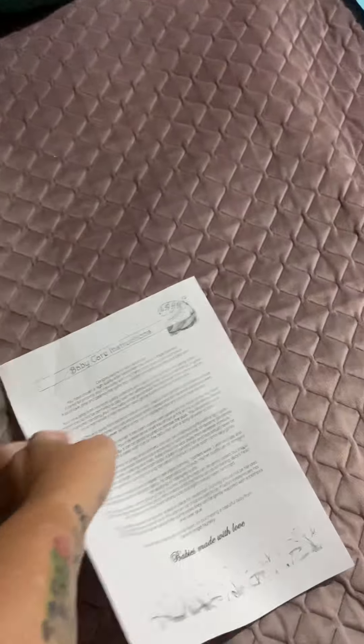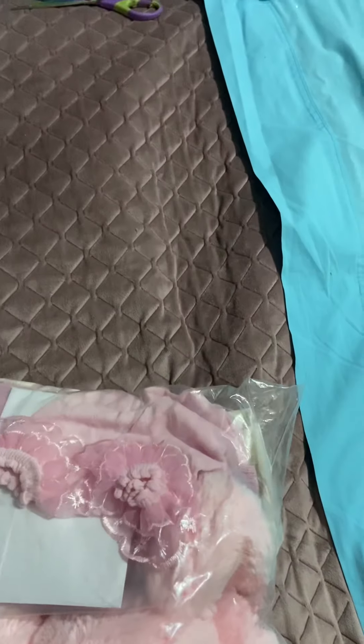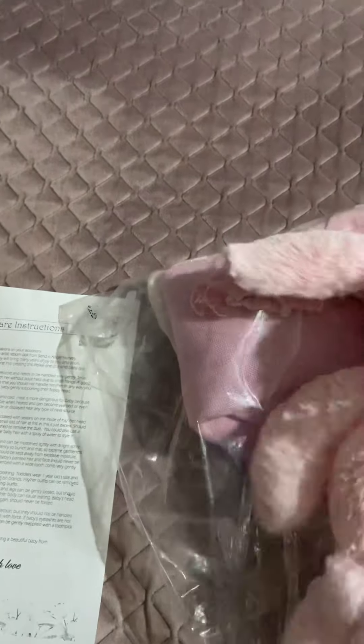I've been waiting about a week for her to arrive. There are baby care instructions that came with her. I got her early this morning but waited to open it so I could get more excited leading up to it. In here she's got mixed clothes that come with her — these are the ones in the photos. There's also a card and a little pink teddy bear with a pink bow. Cute — I love my teddies!